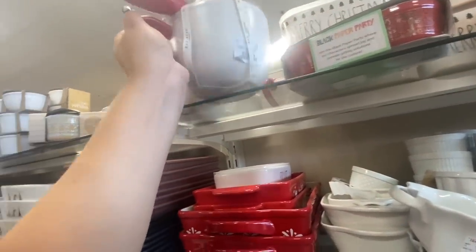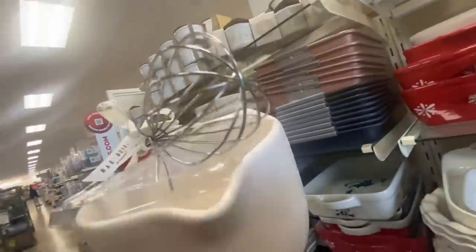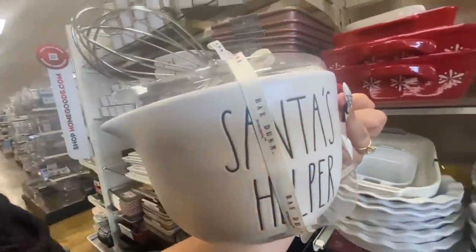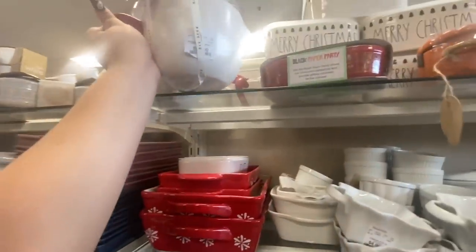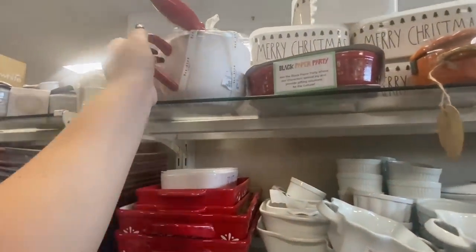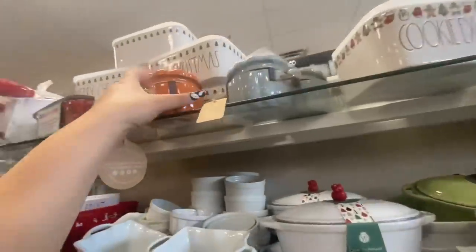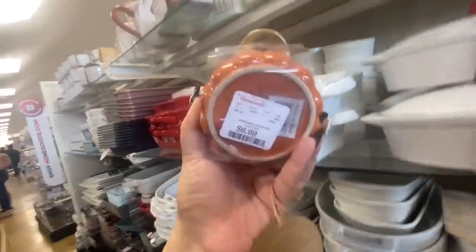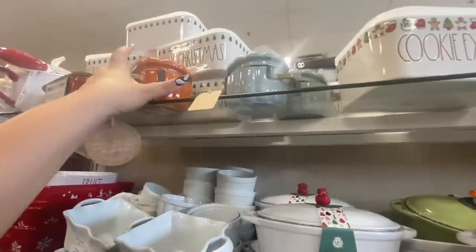Wow, this one is $30 — it's a mixing bowl with a spatula. The spatula says 'Jingle' and the mixing bowl says 'Santa's Helper,' but it is small and for $30, forget it, Ray Dunn! And these pumpkin ramekins are so cute — they're like mini pots, $6.99.